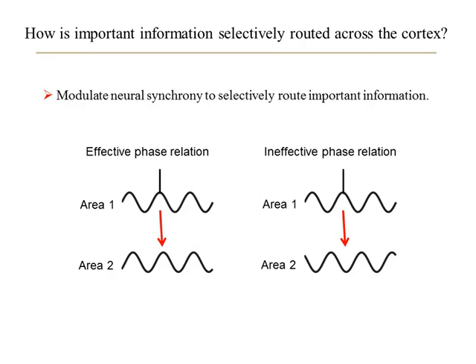The fundamental problem that we face is that there is too much information in our cluttered environments for us to simultaneously process it all in detail. So we need to selectively transmit the important information across the cerebral cortex and filter out the irrelevant information. Evidence suggests that a key mechanism to do this involves modulating neural synchrony between cortical areas.